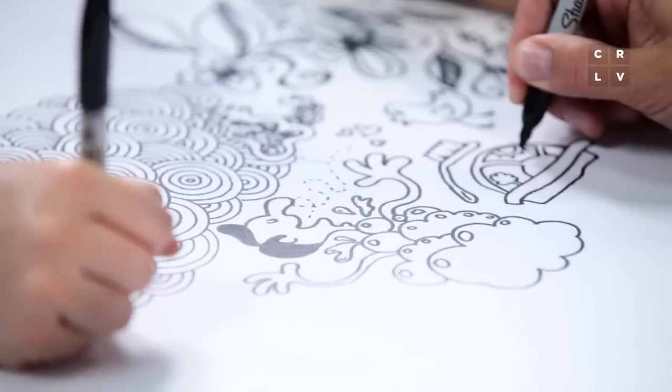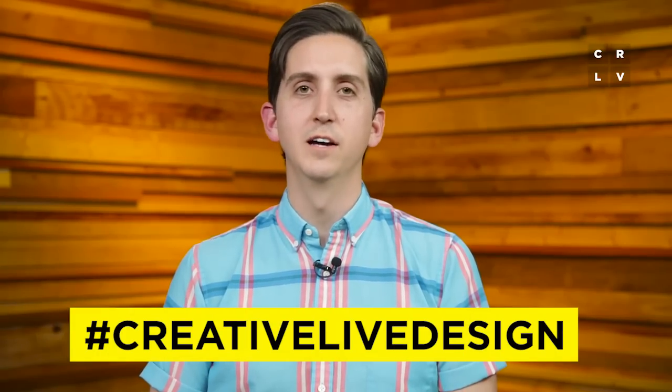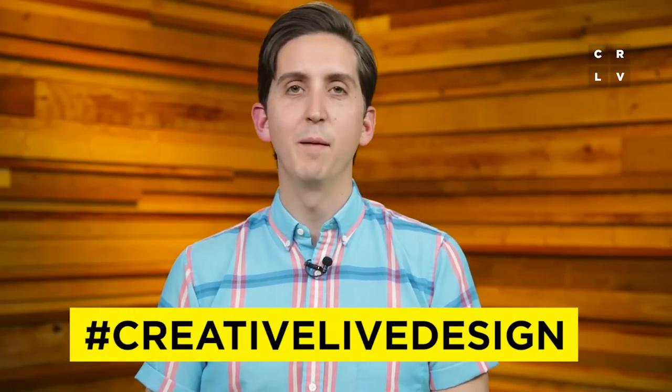Whatever you do, don't throw them away. Snap a few photos of your doodles and share them online with the hashtag CreativeLive Design — we really want to follow along and see what you come up with.